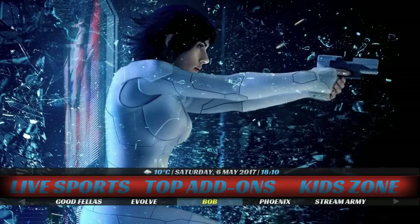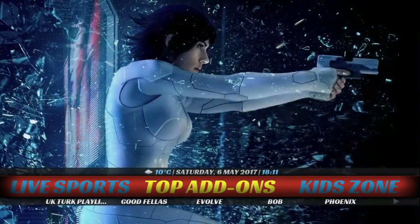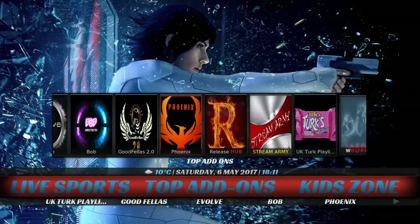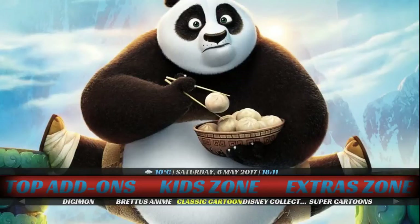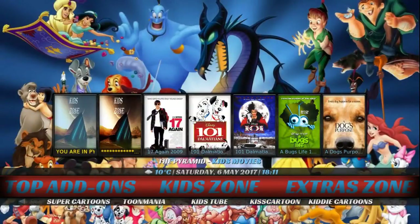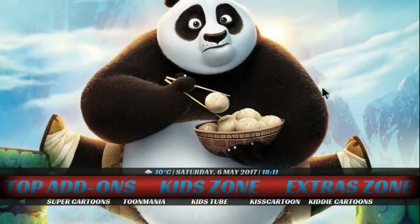In the top add-ons we have Bob, Phoenix, Stream Army, Release Hub, Skynet — we're going to be doing a review on that add-on as well — coming from Phoenix, one-two-four-two-four-one-five. Also White Devil, World Pack, Hollow TV, C Cloud, Vortex, Titan UK, Turks, Goodfellas, and Evolve. We have a Kid Zone with Disney, Super Cartoons, Tomania, and Kids Too. This has a floating wizard also. The movie 'A Dog's Purpose' was actually pretty good — we recently got a new addition to the family, a little dog.